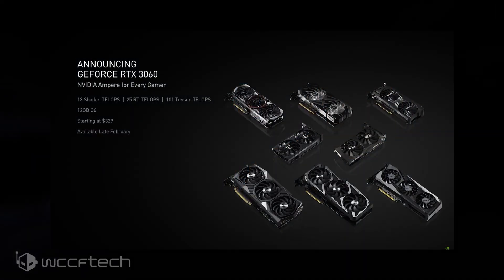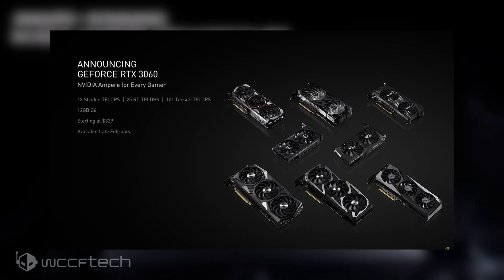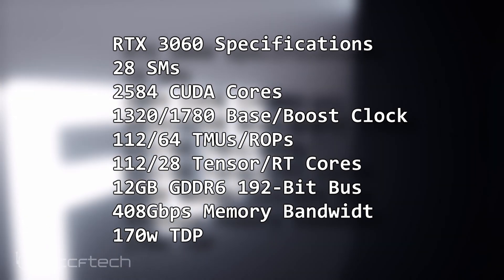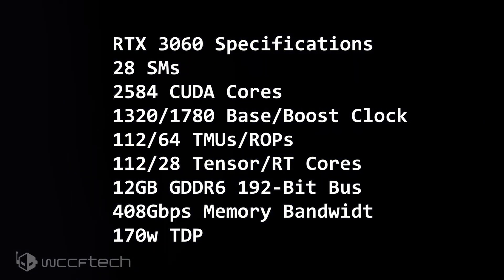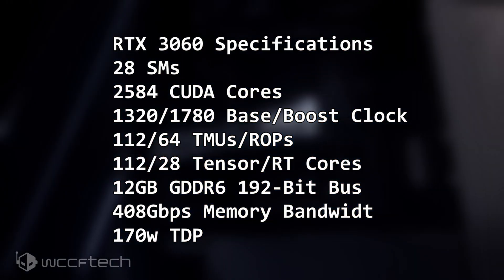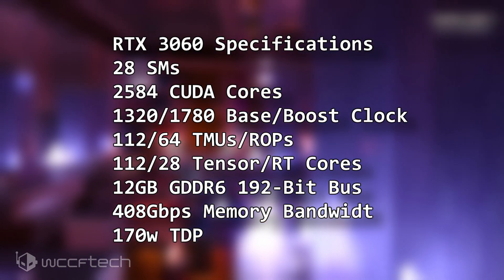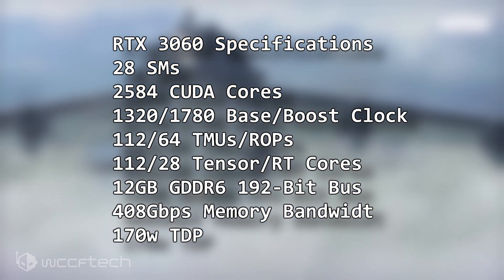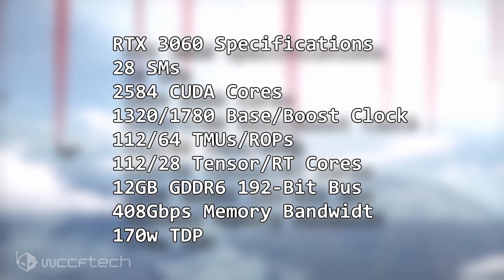At the heart of the NVIDIA GeForce RTX 3060 is the GA106, which is the third Ampere gaming GPU that NVIDIA has produced. For the GeForce RTX 3060, NVIDIA has enabled a total of 28 SM units, which results in 3584 CUDA cores and 112 TMUs. In addition to the CUDA cores, the RTX 3060 will also come packed with next-generation RT cores, Tensor cores, and brand new streaming multiprocessor units. The graphics card has a TDP of 170 watts.